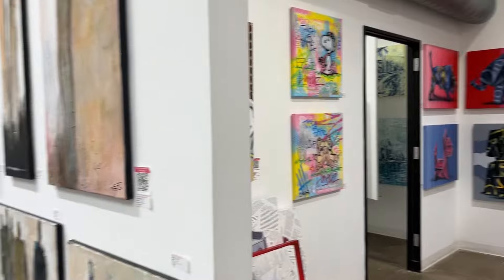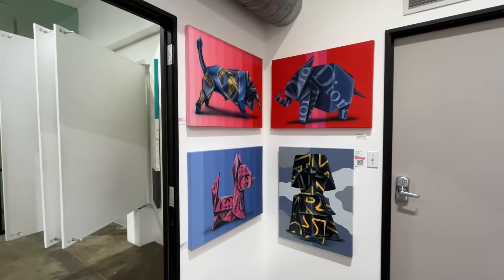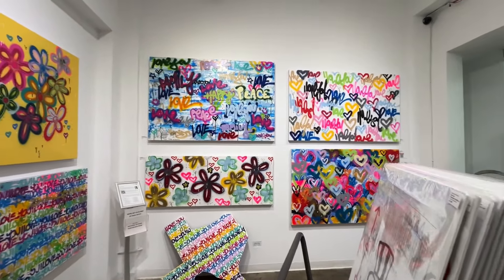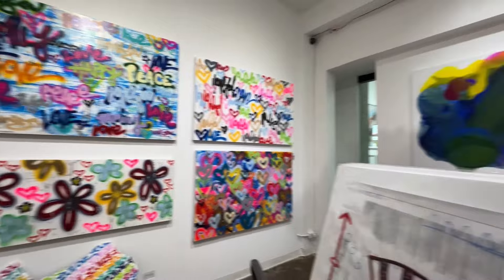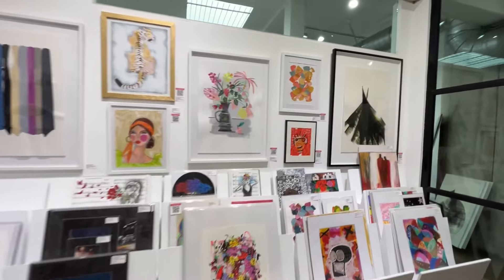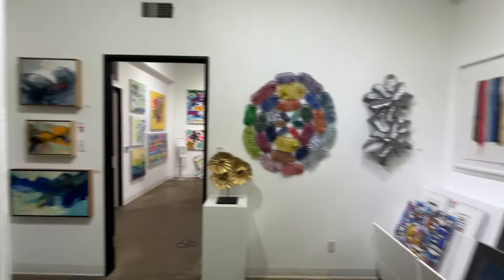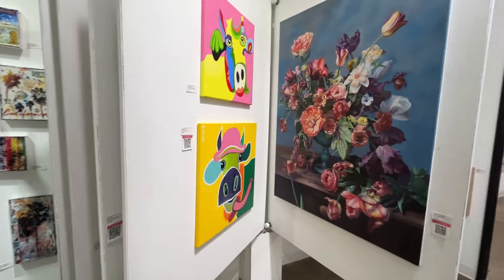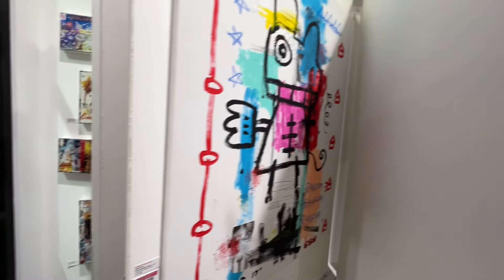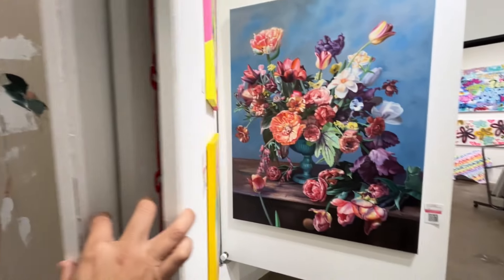Yeah, this is nice — there's a lot of work here. Some of this stuff doesn't grab me quite as much. There's a lot of work on paper. This work is from emerging artists, so the price points are a little bit lower for a lot of the stuff. I like that one a lot.